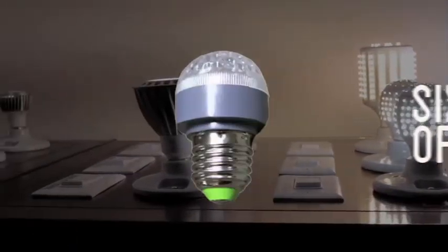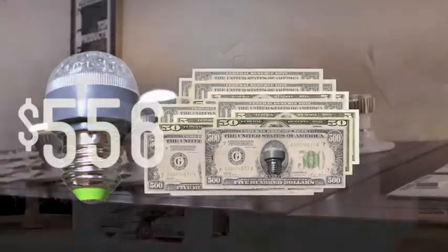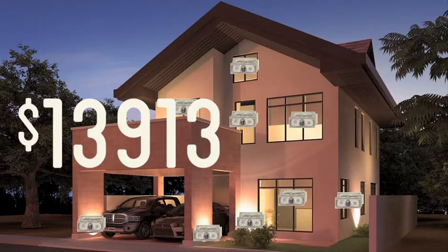This little bulb only uses 6 watts of energy. Over the lifetime of the bulb, you can save $556 in energy costs. That spread over your entire house could equal $13,913, which is an average based off of a 25 bulb house over a 5 year lifespan.